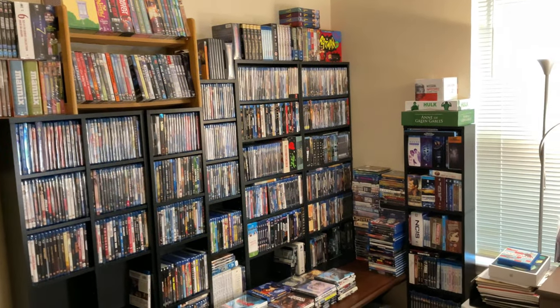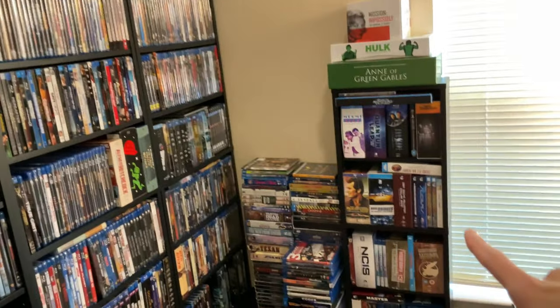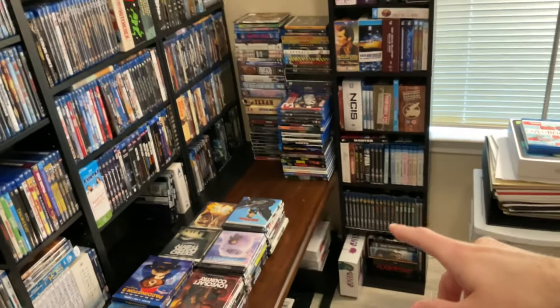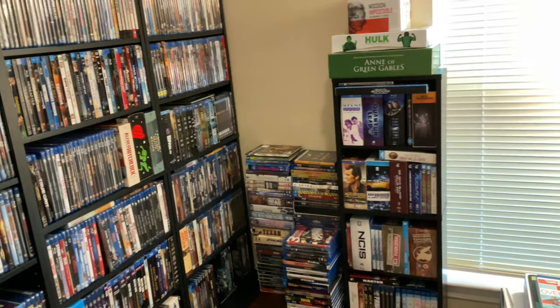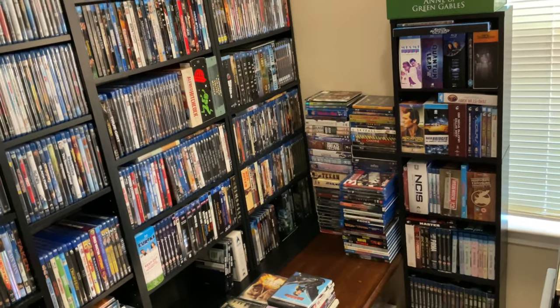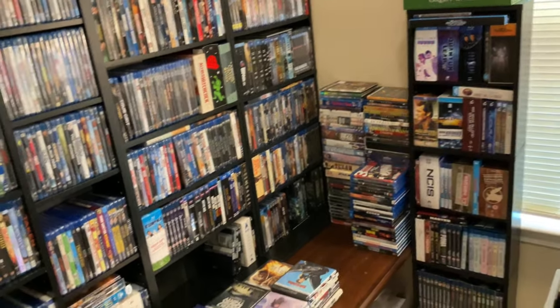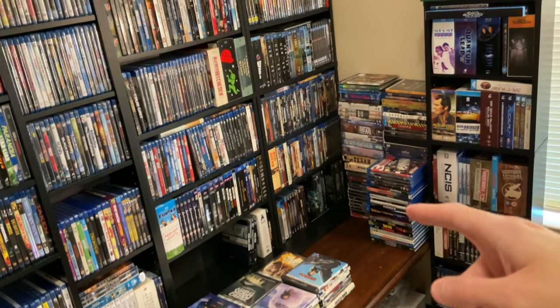We're going to start over here in this corner — this is kind of back where I film. I actually have a rack here with a bunch of TV shows and things I've collected that I've put there — a lot of my older TV shows. It's not all of them. The stuff that's stacked here is basically duplicates that I'm either selling or getting rid of.